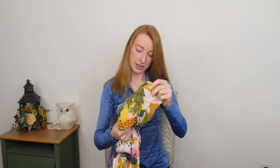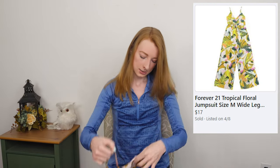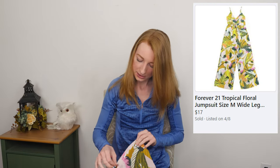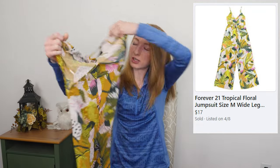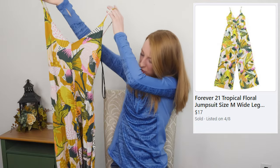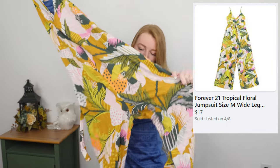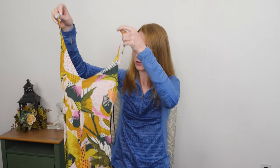Next up, this is also a brand I typically will leave behind at the bins — it is Forever 21 — but I just thought this was a really pretty dress, perfect for the upcoming spring and summer season. It's a size medium. It is a slip maxi dress with a tropical color — oh, hello, it's actually a jumpsuit! I didn't even know it was a jumpsuit. I thought it was a maxi dress. Well, even better — jumpsuits sell pretty well. Forever 21, not going to get a ton for it, but the style is very pretty.